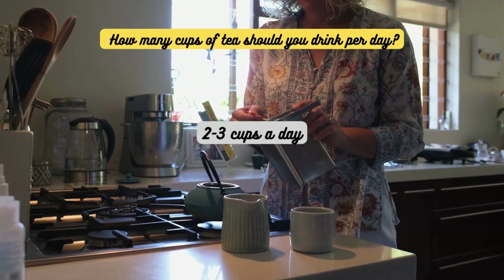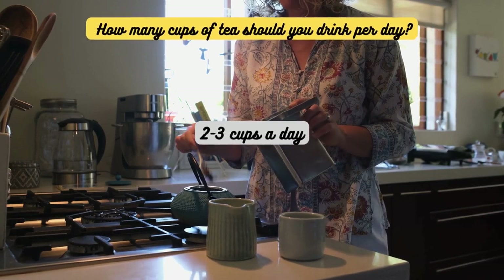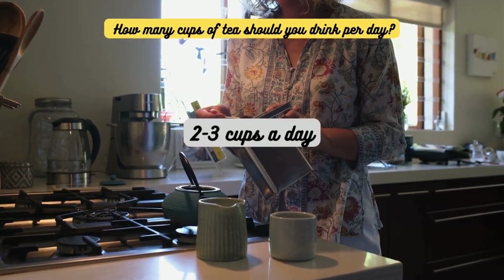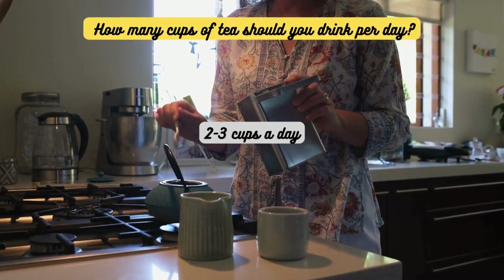Generally, it's recommended to consume 2-3 cups of green tea, herbal tea, black tea, or white tea per day to enjoy their health benefits. However, listen to your body and adjust the quantity accordingly.